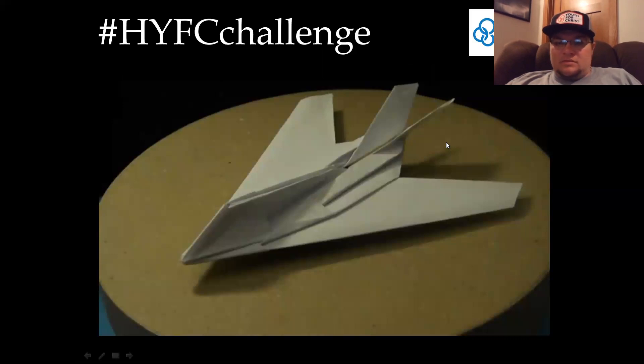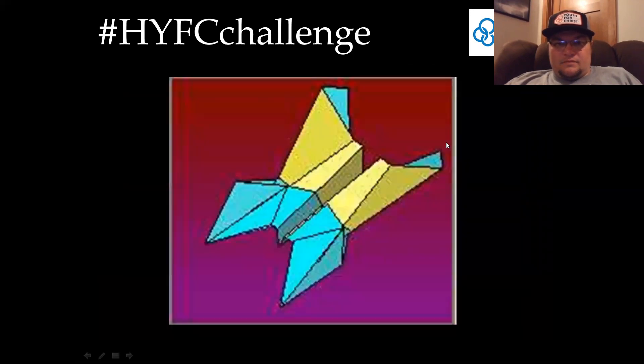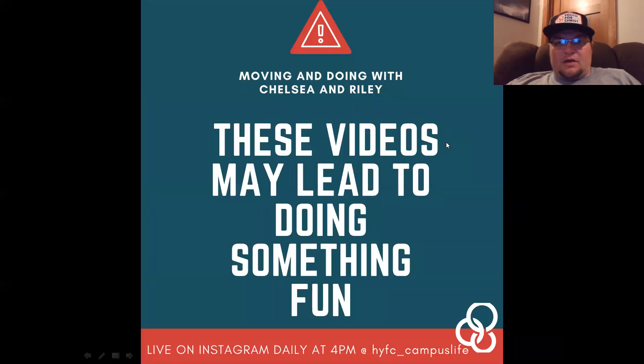Stealth bomber! So honestly, yes, I want it to be an airplane, but anything that resembles an airplane would be pretty cool. We like making paper airplanes in my house. Go ahead and send that to hashtag HYFC challenge — it's a picture of you holding the airplane, showing it at its best angle. Would love to see what you guys got.